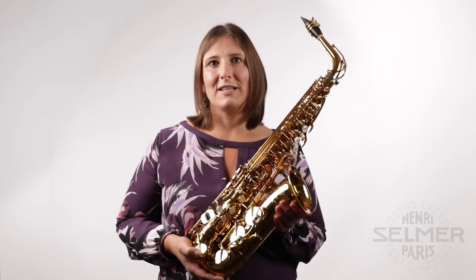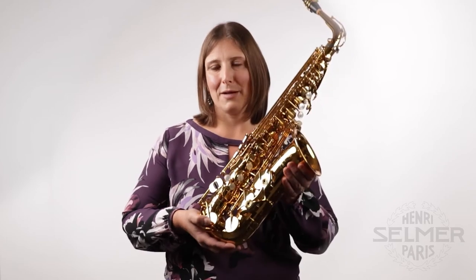For me it's really the tone and the wide range of color possibilities that sets this instrument apart. But it's also really nice to open the case and to be delighted and inspired by the beauty of the instrument. I think anything is possible with this horn and I'm so excited to continue my own musical journey with the Selmer Supreme.